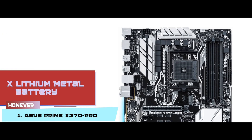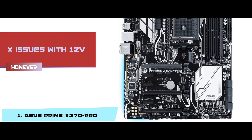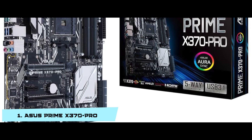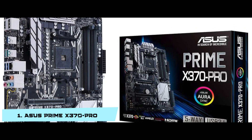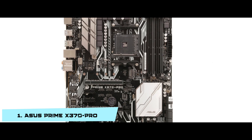However, it needs a lithium metal battery for working, and some issues with the 12V have been reported. The bottom line is: it's the best for the money, it has USB 3.1 for a quick wired connection, and it's compatible with CPUs having up to 8 cores.